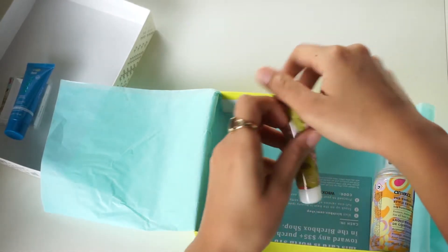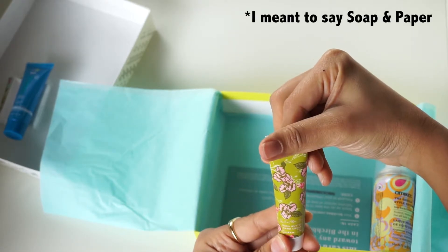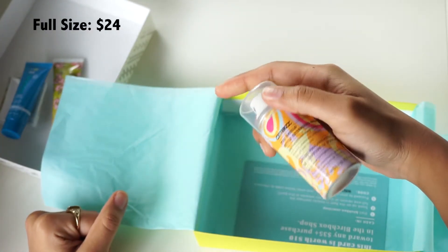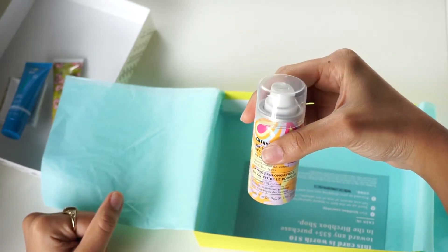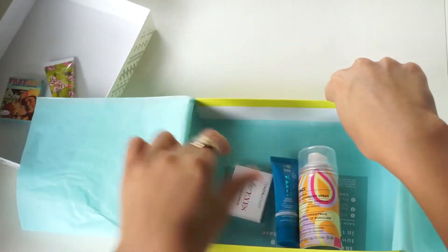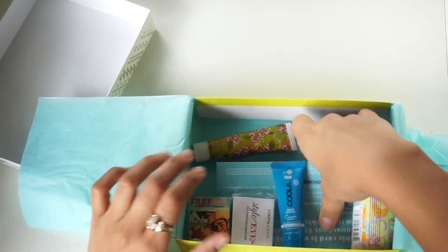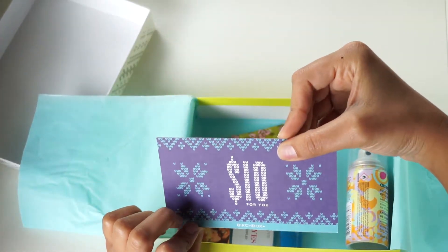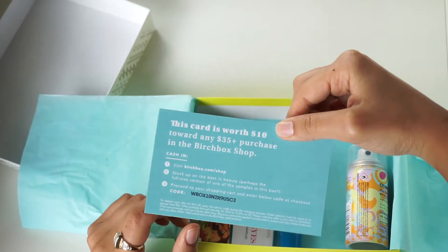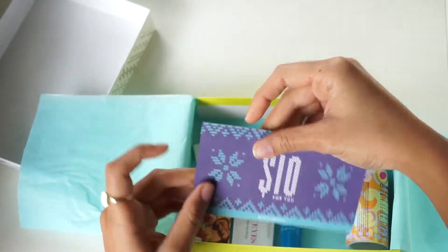I also received a hand cream from Soap and Butter, and a hair product from Amica — a shield style extending spray, which is great for traveling at only 0.75 ounces. So those are all the products I received. I also got a $10 off coupon for the Birchbox shop, which is basically store credit you can use toward anything in the Birchbox shop for $35 or more — so I'll definitely be taking advantage of that.